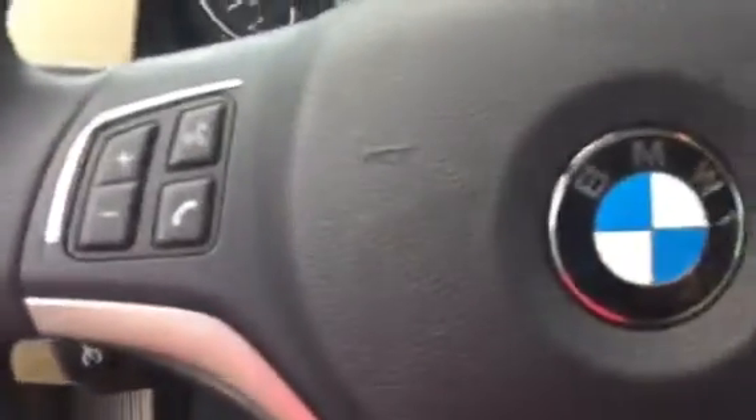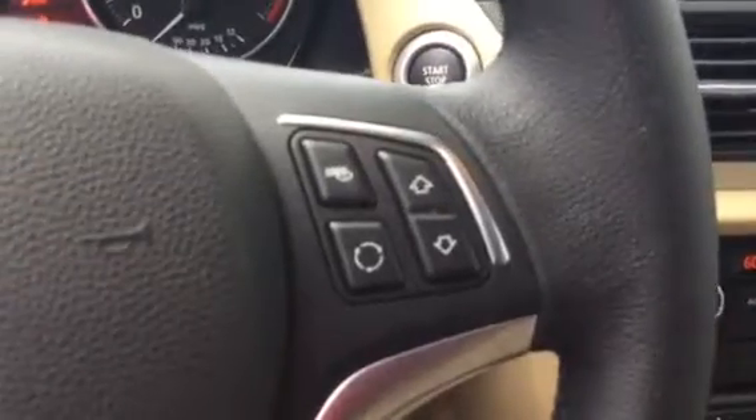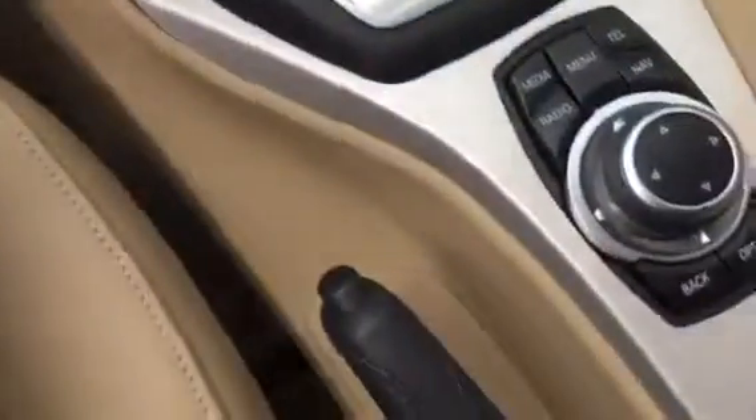Coming inside, I did want to go ahead and go over a few things for you. I'm going to show you a little bit on the steering wheel. You can see you have your Bluetooth capability with your voice command, as well as your cruise control settings. I'm showing you how large the screen is, and of course it does have navigation in this vehicle.